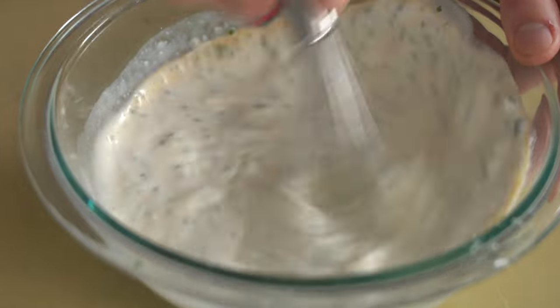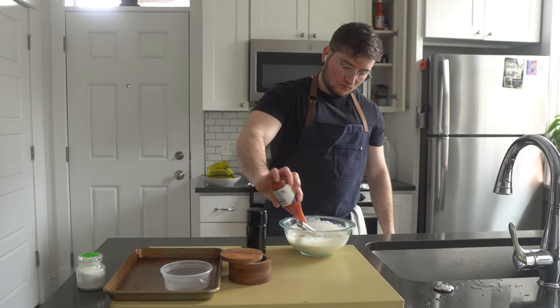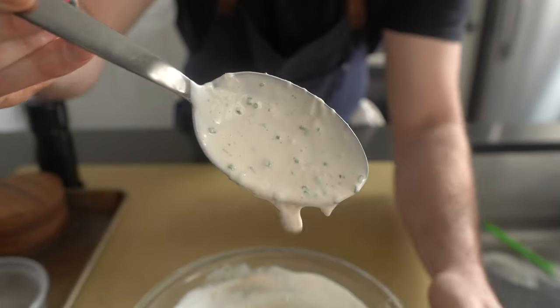Tasting and adjusting seasoning is a very important step that I cannot stress enough. Taste your food. If it's not quite there, fix it. Maybe it needs more spice, maybe it needs more acid, more salt — maybe not. But always taste.